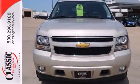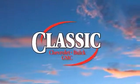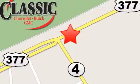Come and give this Chevrolet a test drive today. At family-owned Classic Chevrolet Buick GMC, car buying is fun again. We are conveniently located on East Highway 377 in Granbury.